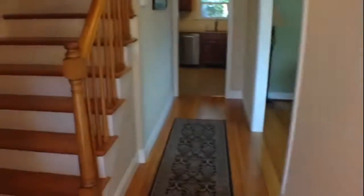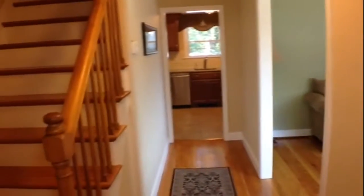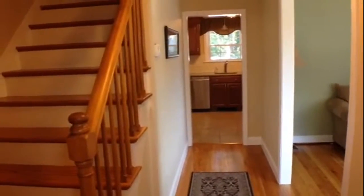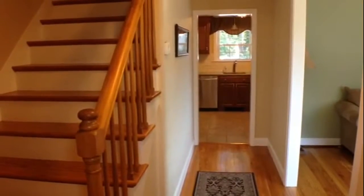As we enter the home, to give you an overview of what we're going to look at: directly ahead is the kitchen. To my right-hand side, you will see a living room and dining room. To the left-hand side, you have the stairs to the second floor. And behind that, you have the garage entrance, the washer and dryer, and the half bath.